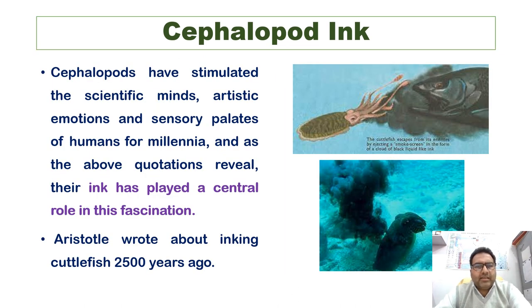There are other books as well — 'The Progression of Animals' (1937) — wherein Aristotle has talked at length about cephalopod ink. Cephalopods have stimulated the scientific minds, artistic emotions, and sensory palates of humans for millennia, and their ink has played a central role in this fascination. Aristotle wrote about the inking cuttlefish 2500 years ago, and has been described by his contemporaries and modern scholars as the 'cephalopodian,' because he wrote so much about cephalopods — with the smile that he is like the cuttlefish who obscures himself in his own ink when he feels himself about to be grasped.